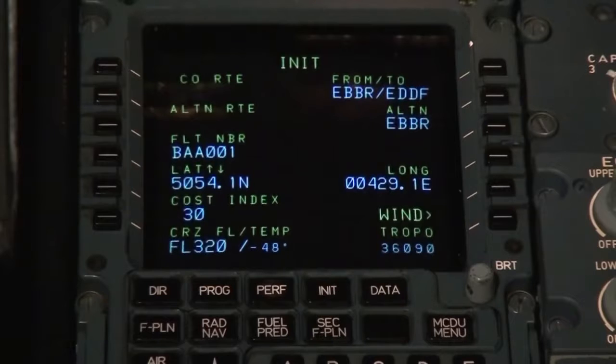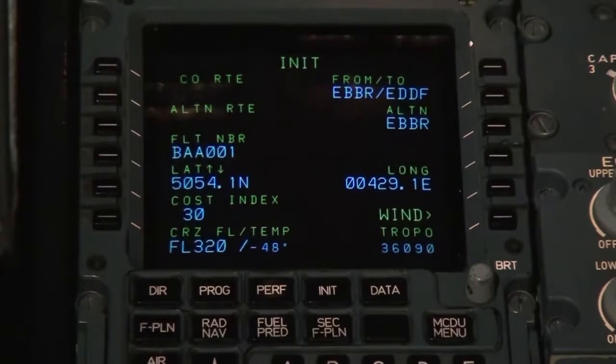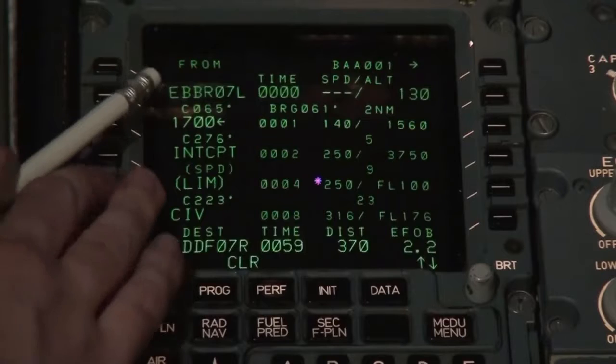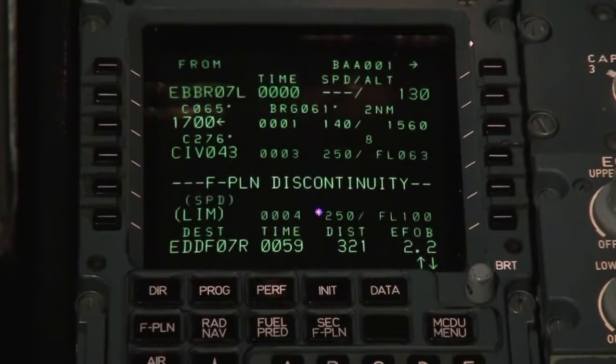When using flight management systems, it is possible to either use the company routes, where all points are already programmed into the system by the company. Pilots are also allowed to add or remove points from a route before flight. It is even possible to add a custom fixed point with coordinates to the flight management system, especially when there is no standard terminal arrival route (STAR) or standard instrument departure (SID) available.